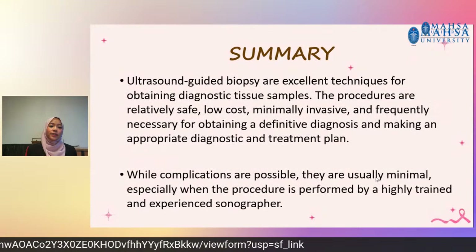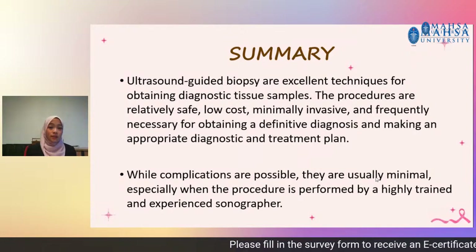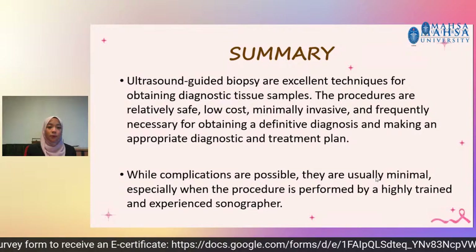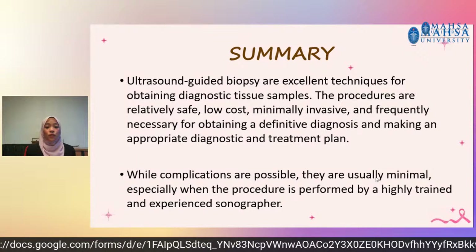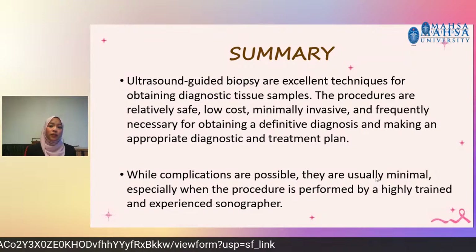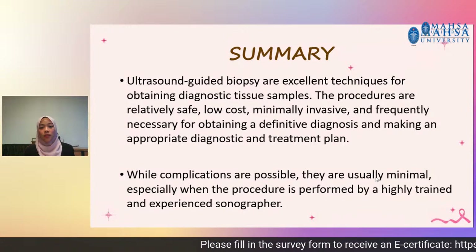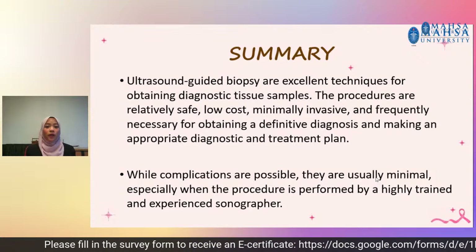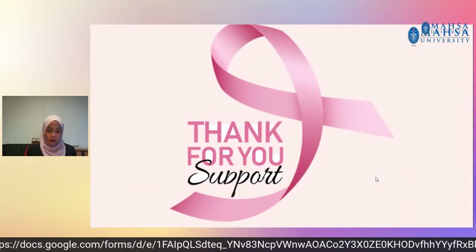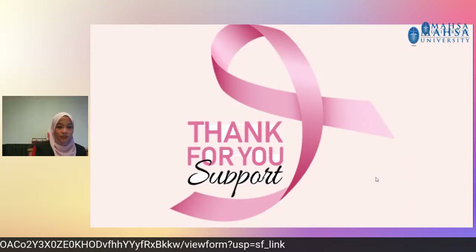To summarize, ultrasound-guided breast biopsy is an excellent technique to obtain diagnostic tissue samples. It is relatively safe, low-cost, minimally invasive, and frequently necessary for obtaining a definitive diagnosis and making appropriate diagnostic and treatment plans. Complications are usually minimal, especially when the procedure is performed by a highly trained and experienced sonographer. This is applicable to fine needle aspiration and core needle biopsy. Open surgical biopsy is another story — it is not ultrasound-guided breast biopsy. That's my sharing for today. Thank you very much for your attention.